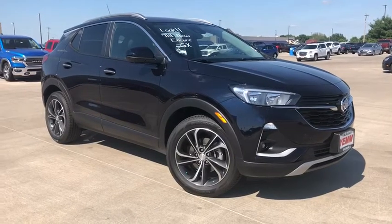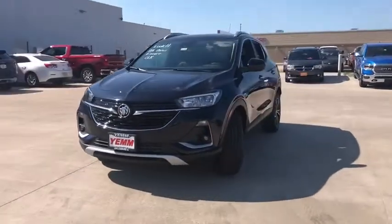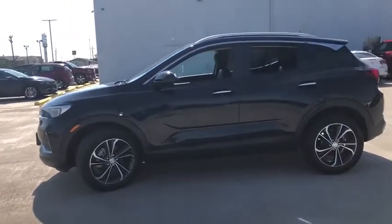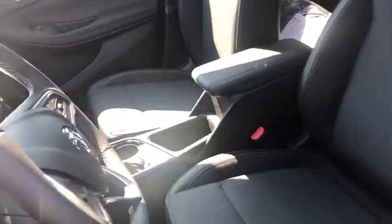Stop by and take a look at the 2020 Buick Encore GX. The Buick Encore GX provides plenty of space and functionality with its compact SUV body. It also provides plenty of safety features and a wide variety of options that you can upgrade to. This vehicle has less than 100 miles.